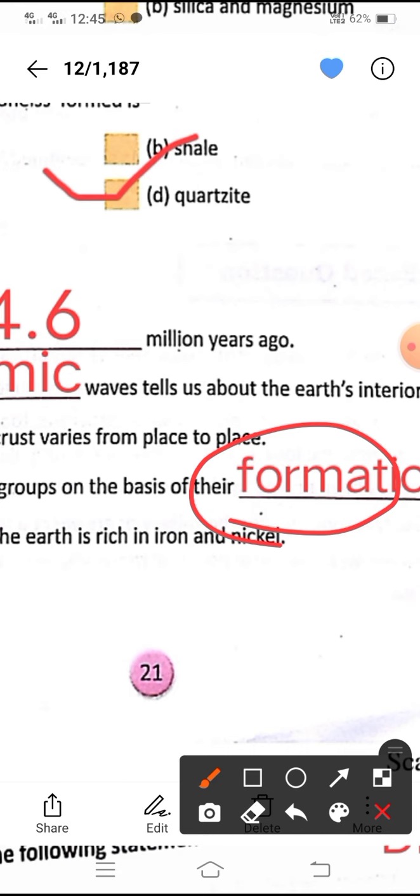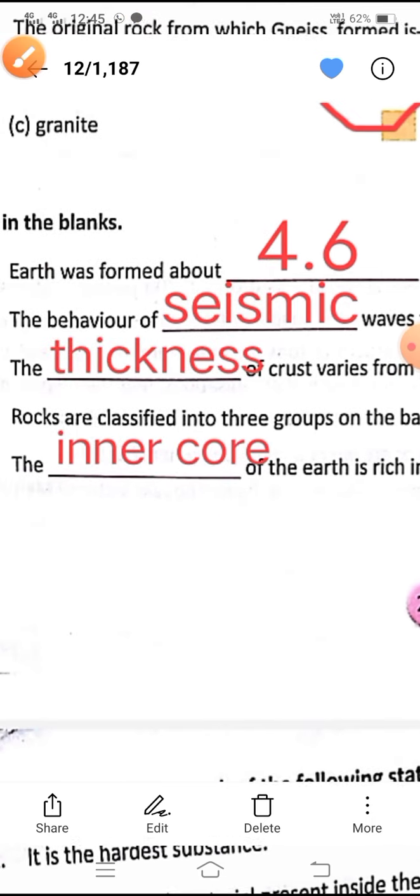Igneous rocks are formed when lava cools down. Then sedimentary rocks — the sediments are made from igneous rocks; they become sediment layers and then sedimentary rocks. Then they come again into intensive heat — sedimentary rocks become metamorphic rocks. Then again metamorphic rocks can convert into igneous rocks. This is the rock cycle.